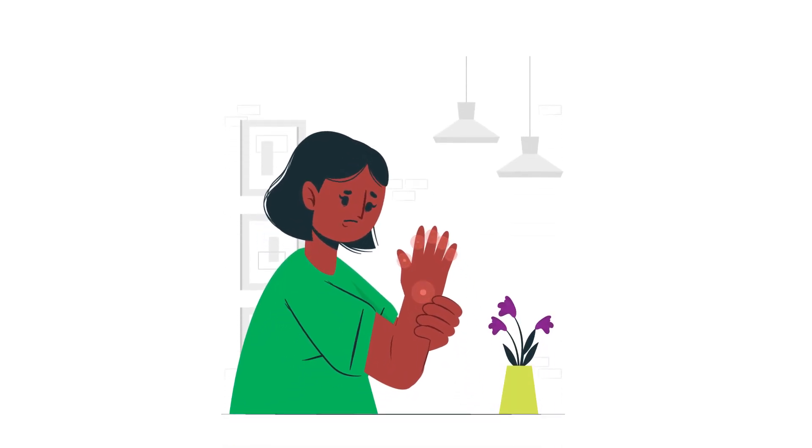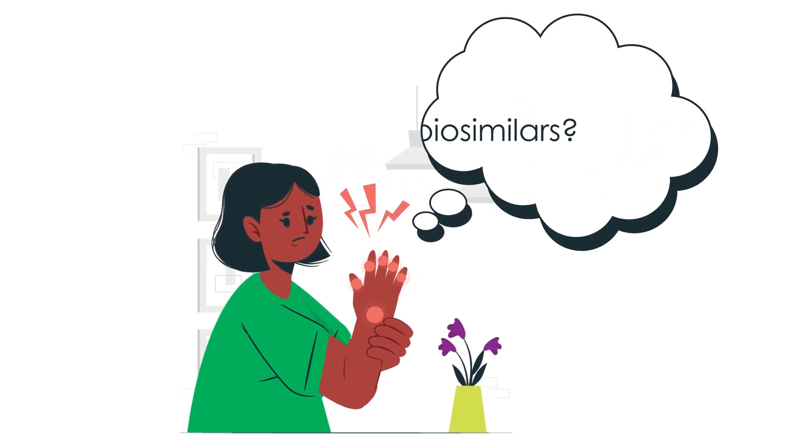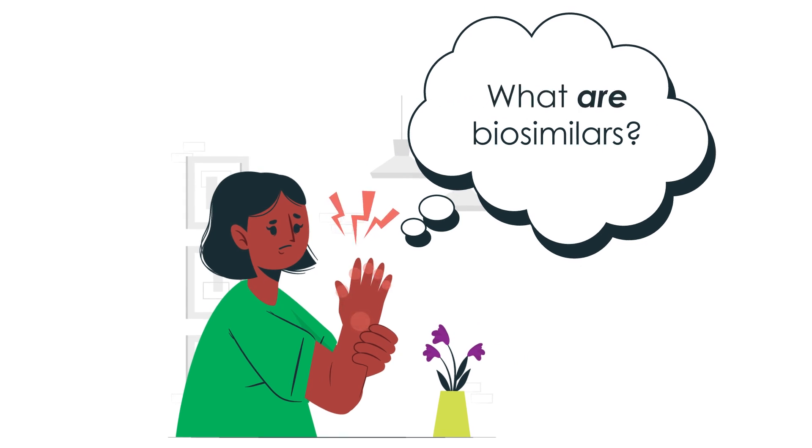If you have an autoimmune form of arthritis, like rheumatoid or psoriatic arthritis, you may be using a biologic medication to treat it. And you might be hearing about biosimilars. What exactly are they?